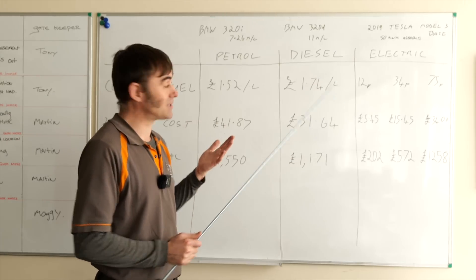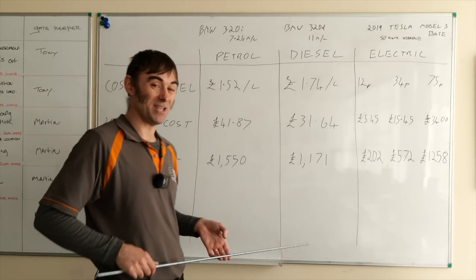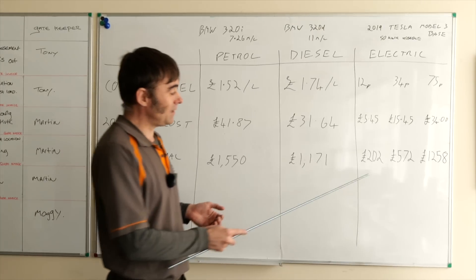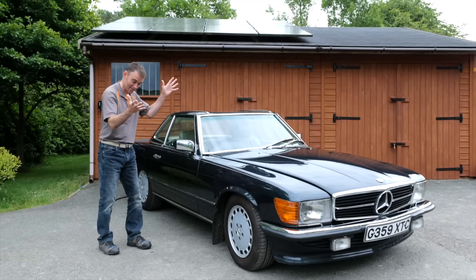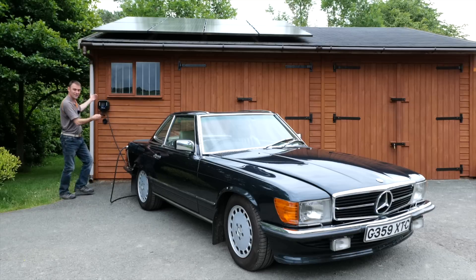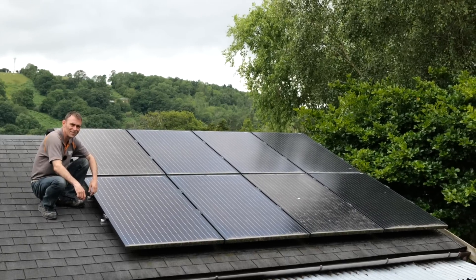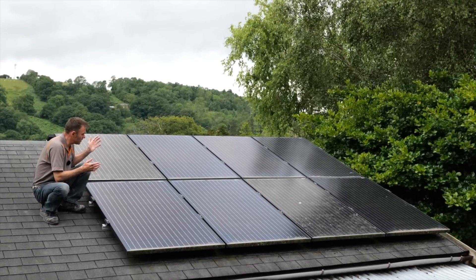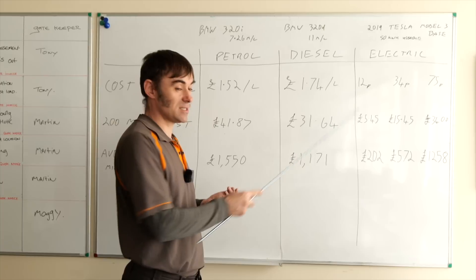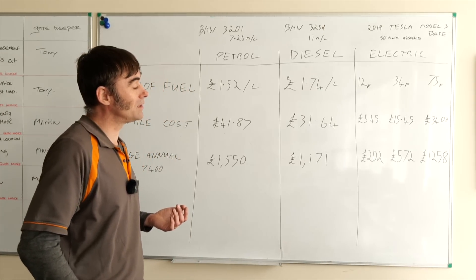My personal numbers are actually even cheaper than these figures, because I have solar panels at home. In summer, a lot of my charging is at zero pence per kWh — the solar panels charge my battery storage, and excess solar also charges the car directly. So that 12p/kWh nighttime rate is actually higher than what I pay in the summertime.